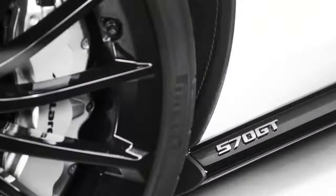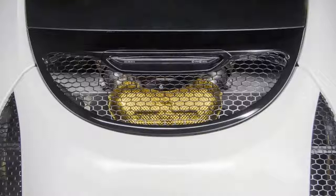The 570 GT by MSO concept isn't an all-new car, but more of a makeover for the road-friendly sports car. McLaren released details on its latest concept ahead of the car's official debut at Pebble Beach, and while the majority of the bespoke touches amount to special paint and badging, the niftiest feature is an electrochromic roof that's being developed for production.